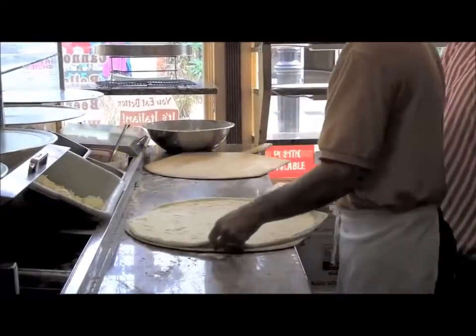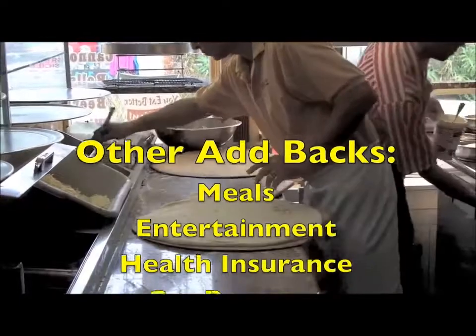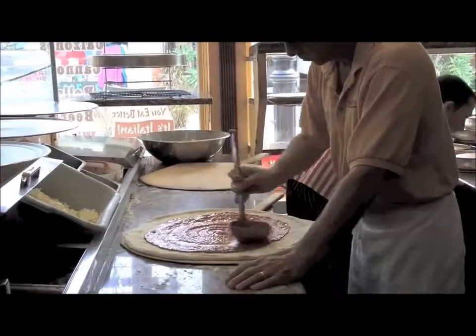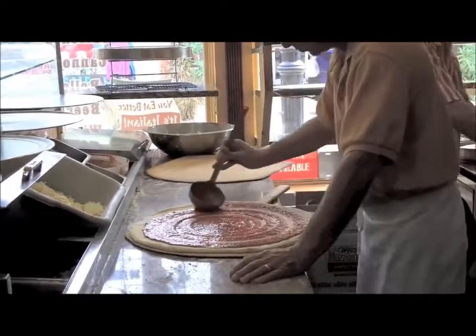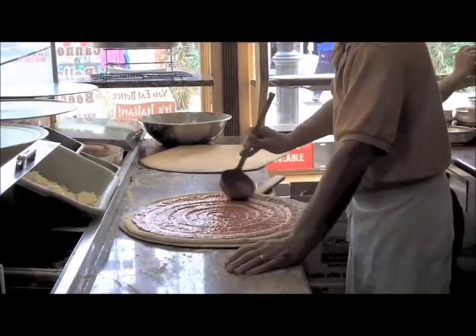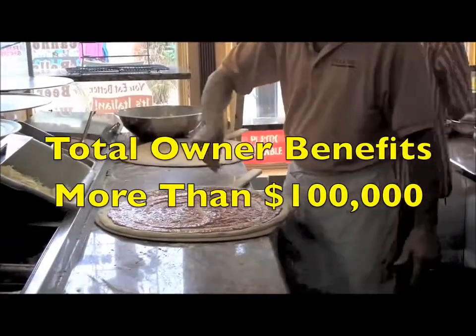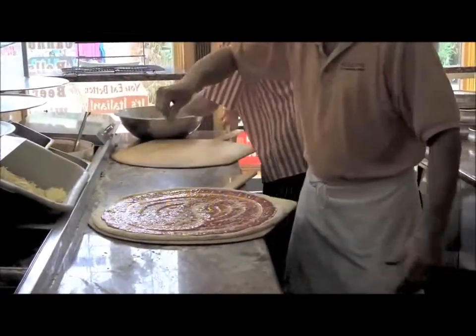Then I'd look for other common add-backs, such as meals and entertainment, health insurance, a car payment, or a cell phone bill. Whatever business expenses benefit the owner, we add back. So you can see that when we total these, it's easy to have owner benefits of more than $100,000.